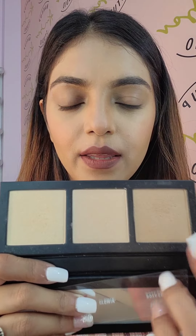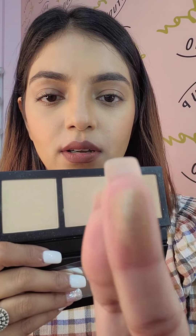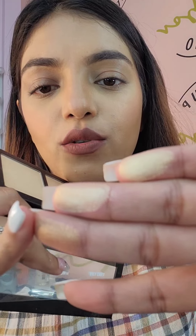One highlighter palette I'm showing you is from MAC — this is the Hyperreal Glow. It has three pretty colors: one is pure golden, the second is medium, and the third is light. You can see the shades on my finger.